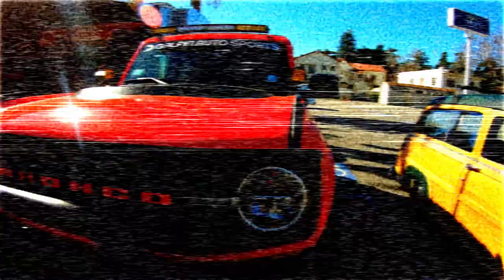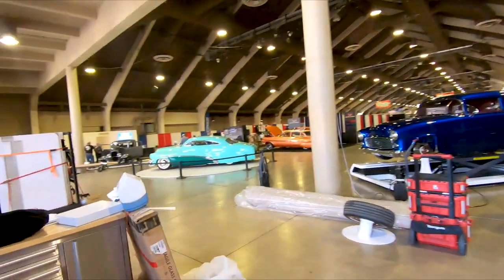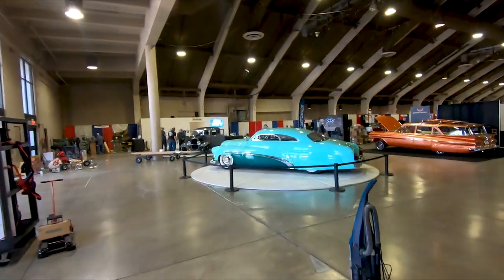We're going into building number four now, where we're going to check out the Hirohada Merc we have on display. Right in the center — there she is. What a beauty.